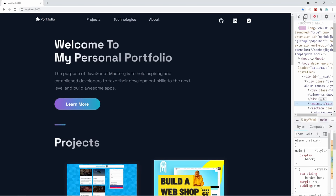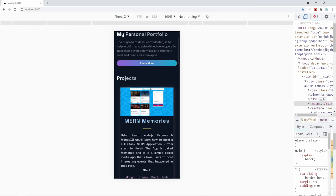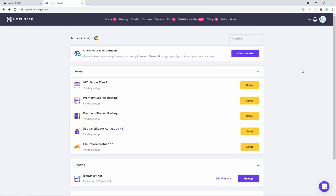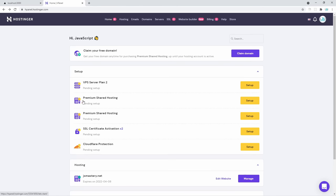Of course, this is currently visible only to you on your device if your terminal is running. But let's deploy this with Hostinger to your own personal domain so that you can share it with your friends and potential employers. We are back inside of Hostinger's dashboard — we already have the domain, now is the time to set up the hosting. I'm going to use my premium shared hosting and click setup.